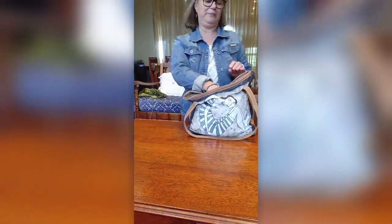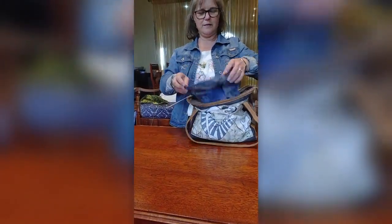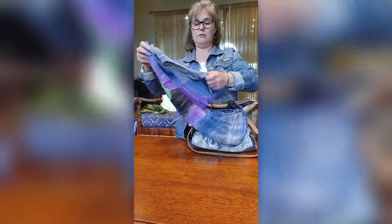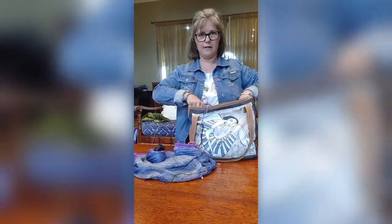This is Sue. Sue is going to show us what's in her project bag. She starts with a big stash — this is the test knit she's busy with. She says she travels far, so when she packs, she packs everything.